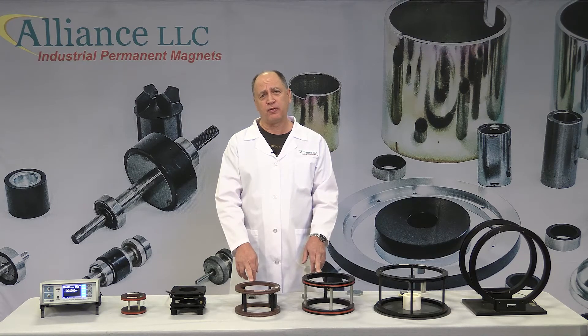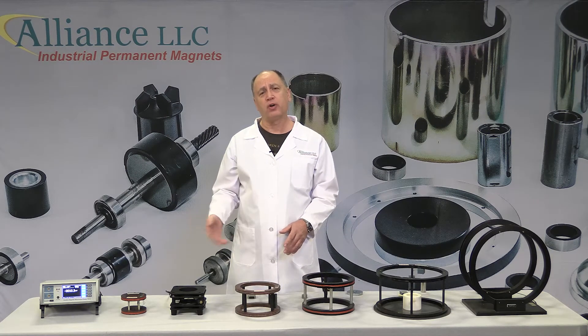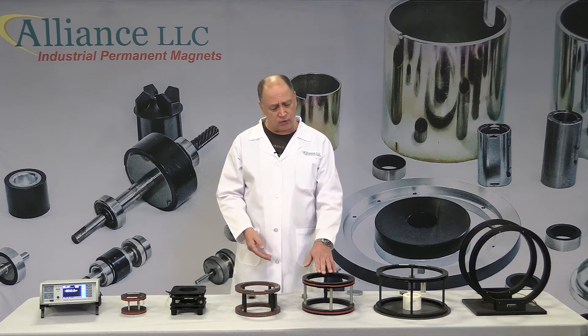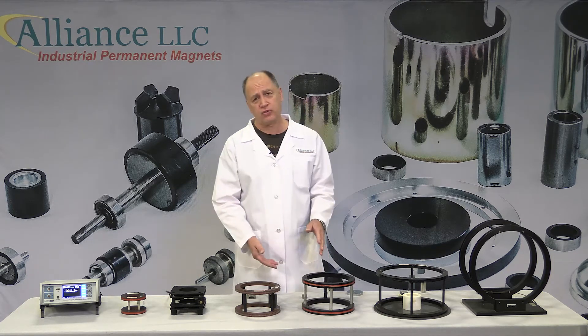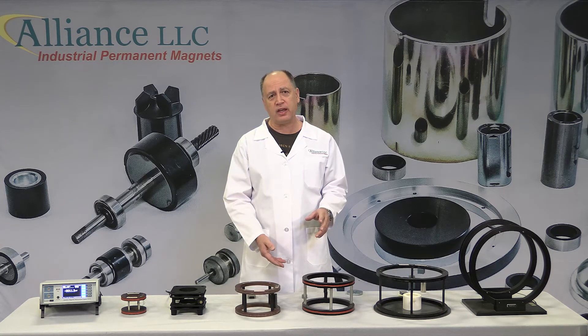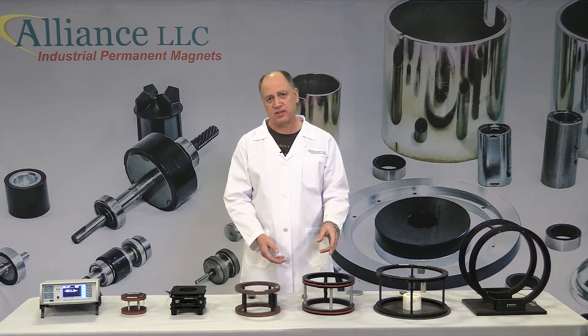The more common devices for feeding a signal into a flux meter are called Helmholtz coils. They are sets of two copper windings with a certain radius and height and a number of turns of wire. The reason you have two coils is to provide a uniform signal when placing a magnet inside.